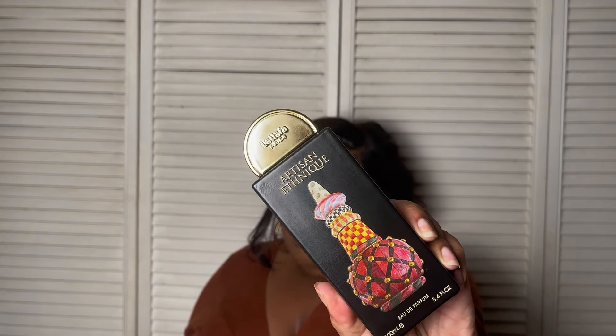If y'all got Artisan Ethnique, comment below and let me know what you think about it, because this one is gorgeous. That is all I have for you today. Let me know what fragrances you're looking forward to wearing this fall — especially the Arabian fragrances. Drop some gems for us because I ain't got every one of them, but I'm not turning a blind eye to new ones. If you made it this far, go ahead and push subscribe because you love it here. Make sure you're engaging with me — you know I love talking back. Don't be a stranger. Until next time, bye.